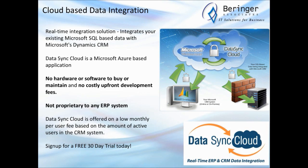We offer an exceptional data integration tool called DataSync Cloud for integrating Microsoft CRM with your back-office ERP and line-of-business systems. It is a completely hosted, real-time solution based on Microsoft Azure — Microsoft's cloud development platform. It works with any SQL Server-oriented database, with no hardware or software to buy and no costly upfront development fees. It's not proprietary to any ERP system. We can provision your account and have data flowing very quickly. It's sold as a low monthly per-user-based fee based on the number of active users in your CRM system.